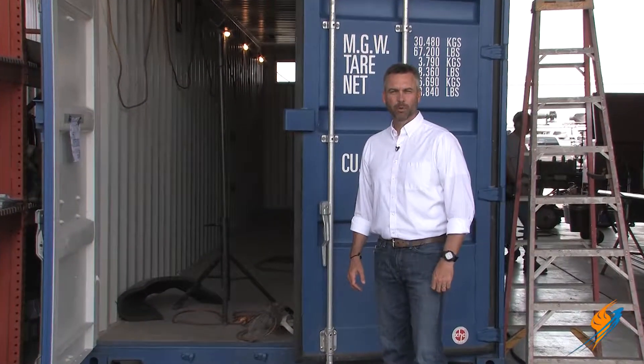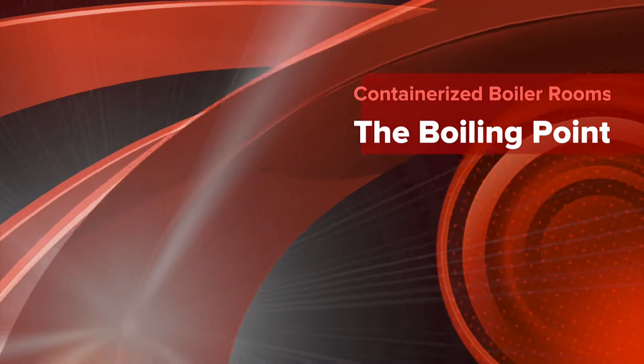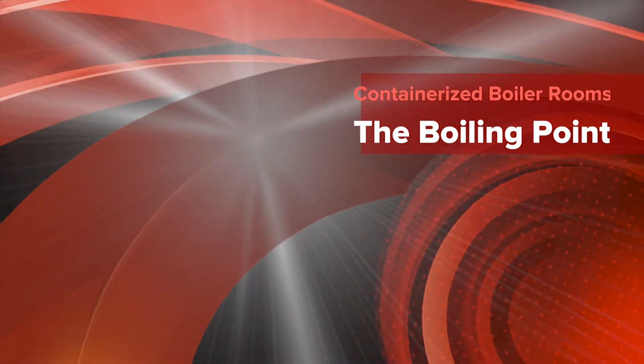Today we're going to be talking about containerized boiler rooms for permanent installations. We're here with Steven Taylor, Director of our Special Projects Division as well as the Rental Division here at Ware.